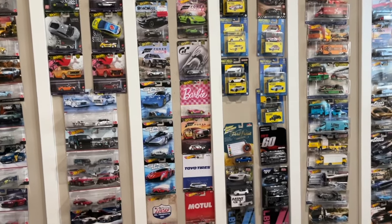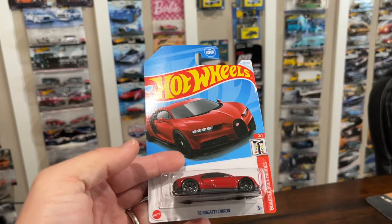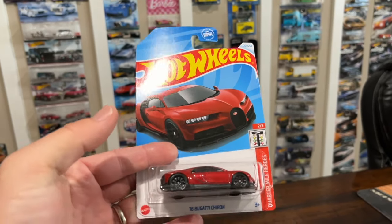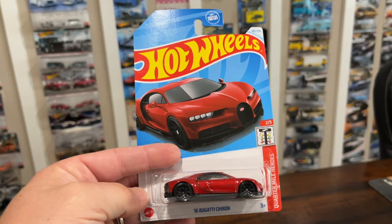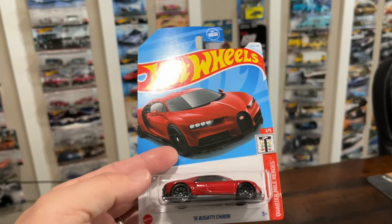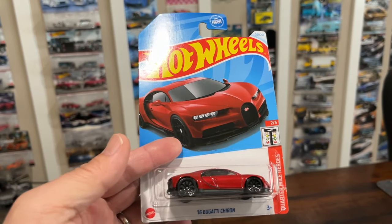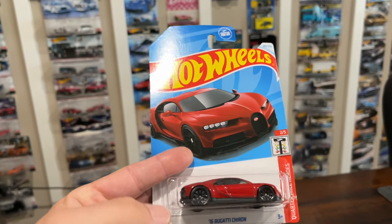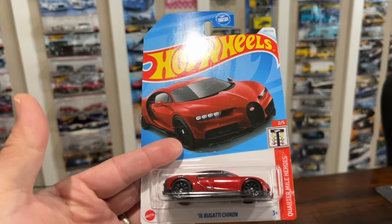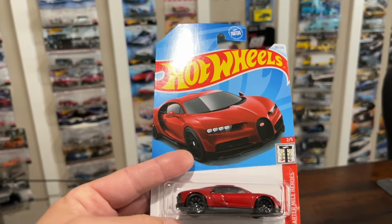Of course, the N and P case dump bins are hitting all over, and this beauty is out of the N case — the beautiful 1:64 Bugatti Chiron. These are great because Hot Wheels doesn't do the Chiron very often in 1:64 scale. I don't know if we're going to get a recolor in 2025, but the last time they did the Bugatti we didn't see another color, so this might be the only color we see for a while.